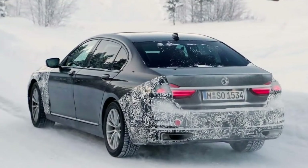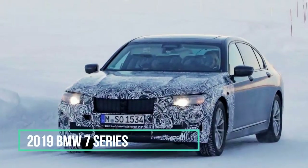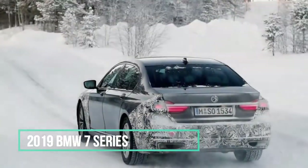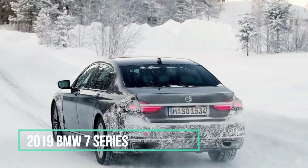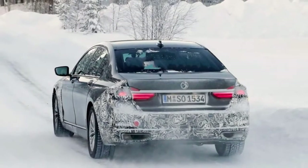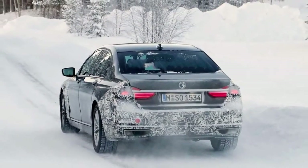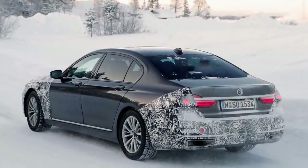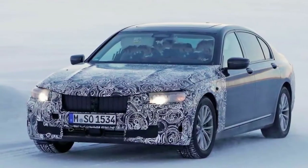Quite often, drivers and passengers in camouflaged prototypes can be rather standoffish when cameras are present — not unlike the big security men that arrived after our spy photographers last summer, trying to get a glimpse of the new Chevrolet Silverado. The occupants in this thinly disguised BMW 7 Series, however, offer a polite wave as they scamper along through a decidedly snow-covered landscape.